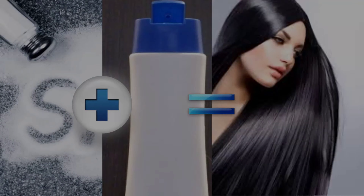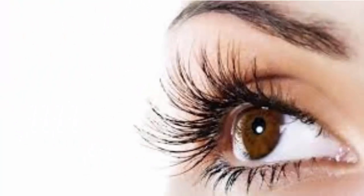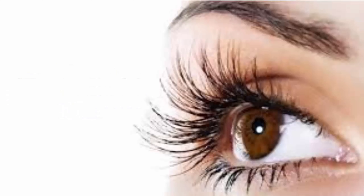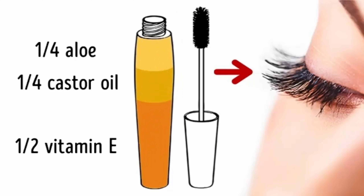Number 2, for thick eyebrows and lashes. Don't throw out your old mascara bottle — wash it and use it to mix together some castor oil, vitamin E, and aloe vera juice. A mascara brush is perfect for applying the mix to your eyebrows and lashes. Do it every night for a month before going to bed.